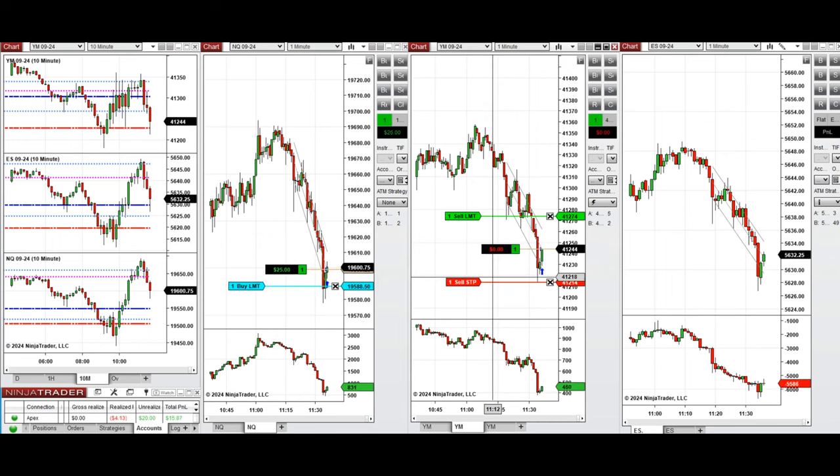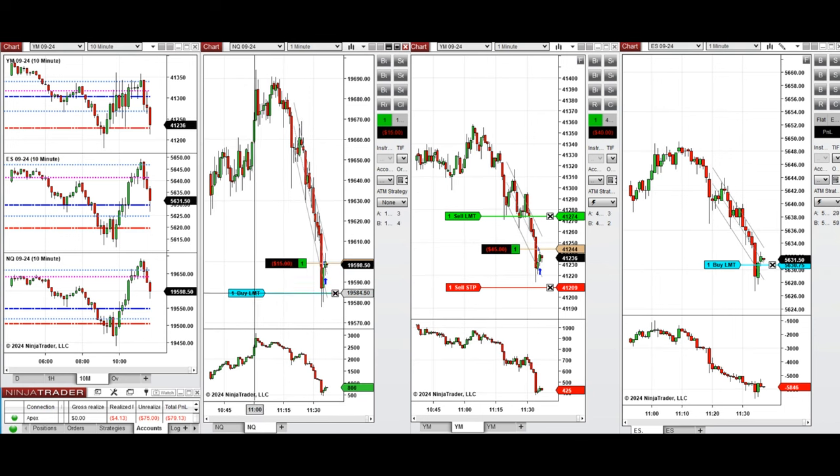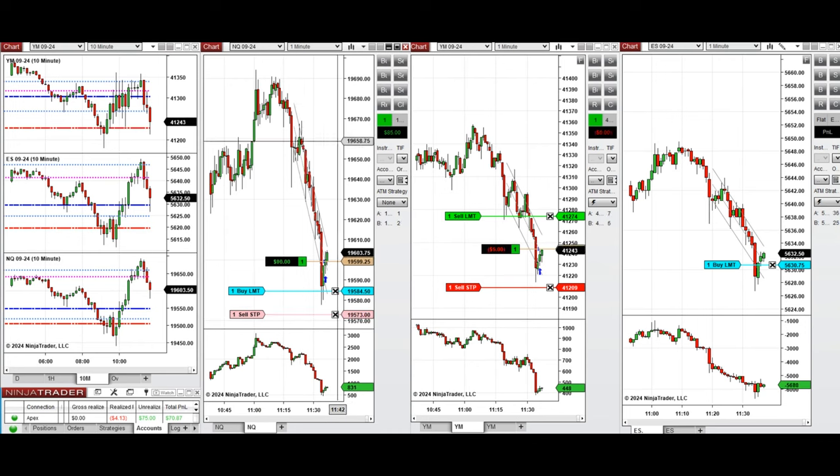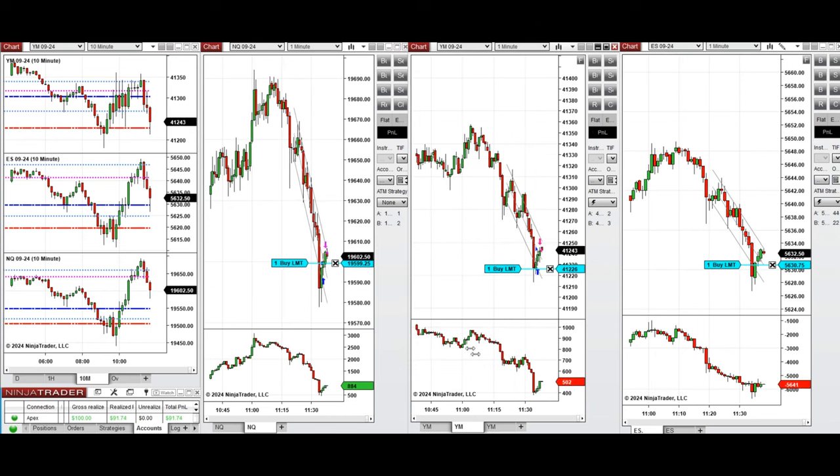We're back and we waited for a very deep pullback. The price is close to the previous day support on the NASDAQ and also on S&P 500 and Dow Jones. We're going to take Setup B positions first. We entered several long positions that were filled on the NASDAQ, opened around the low of the channel.